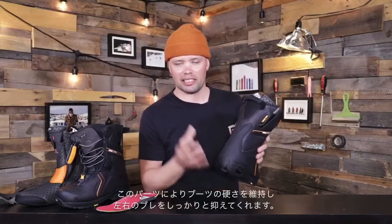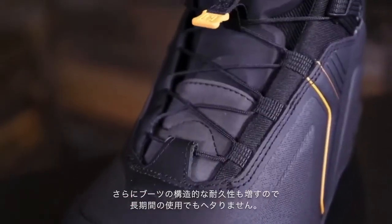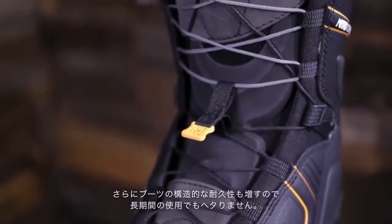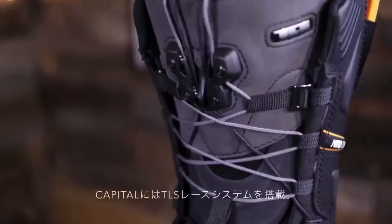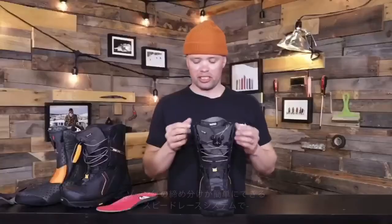The armored spine is going to keep the integrity of the boot, hold the stiffness on the lateral movement, and also add to the durability of the boot for season after season of charging.